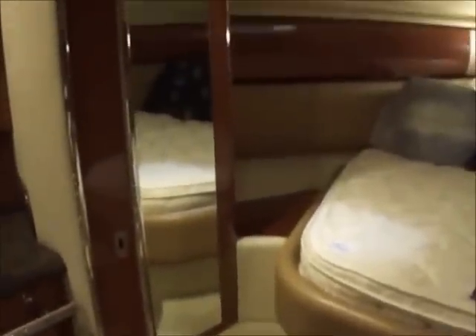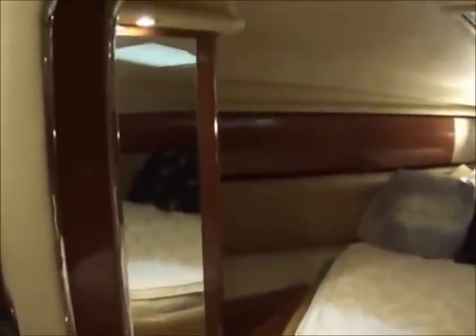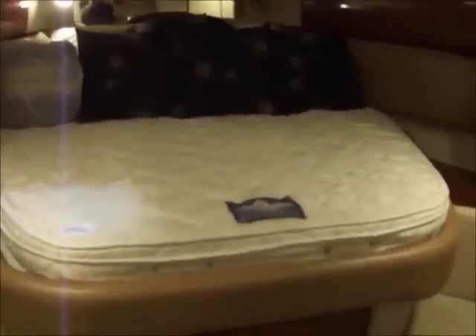Going up into the V-berth, you have a hard separate door that will make it into a private stateroom. Storage all the way around, two cabinets, queen size berth, and storage underneath. Over on the starboard side you are going to have your TV, an additional closet, and more storage.